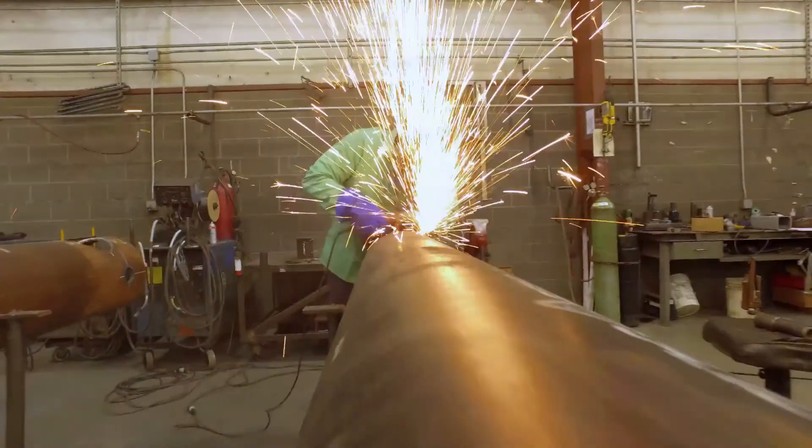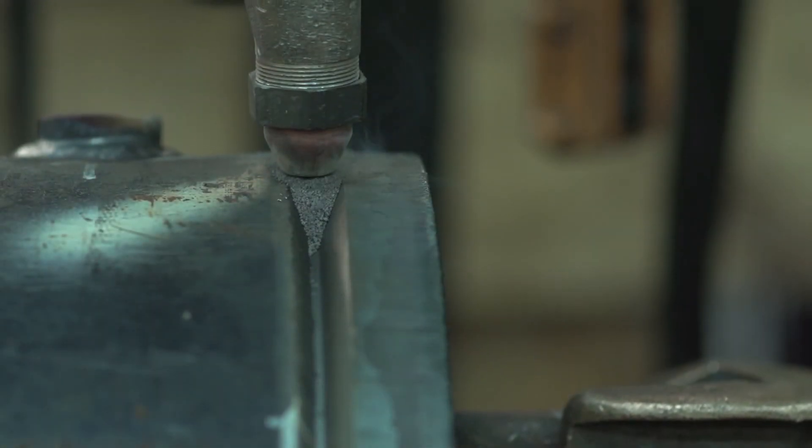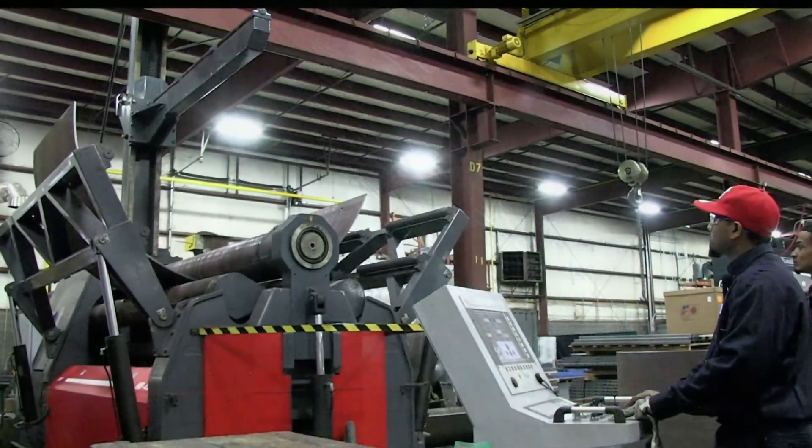Our boilers are built to last. Most of our boilers are still working after 40 years of operation. We take pride in providing our customers with boilers made right here in the USA.